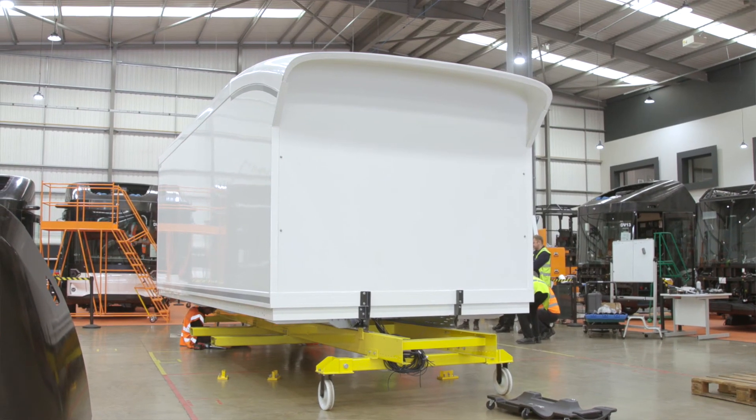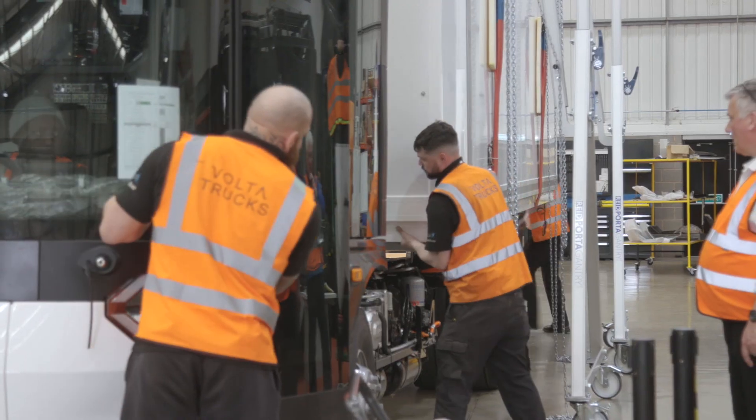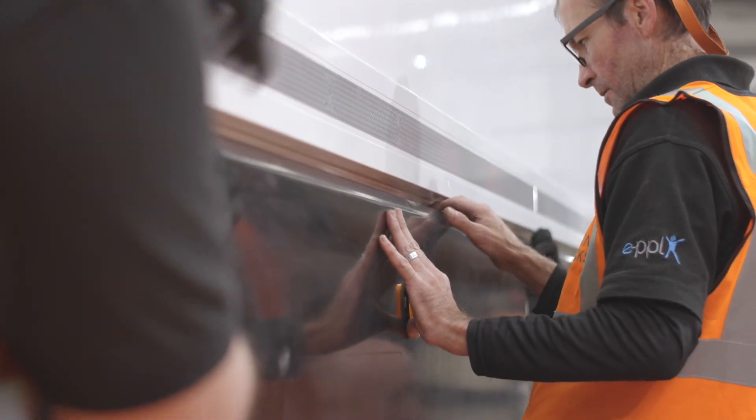We're then ready to assemble the load box onto the vehicle, which is an operation we do using a crane. Once the load box is in place, we can add the surrounding panels and complete the assembly.